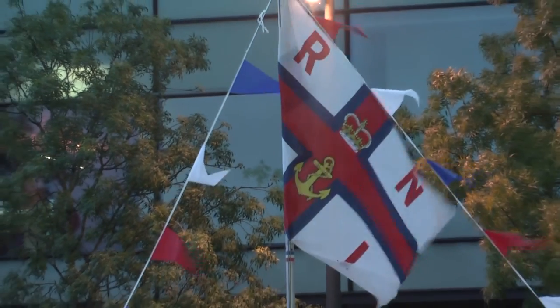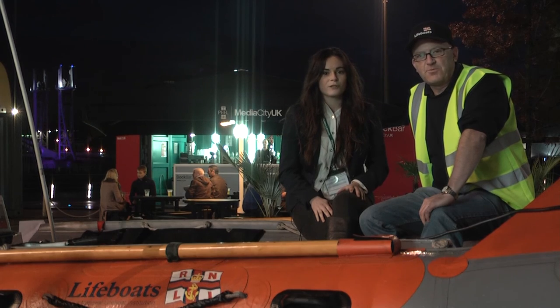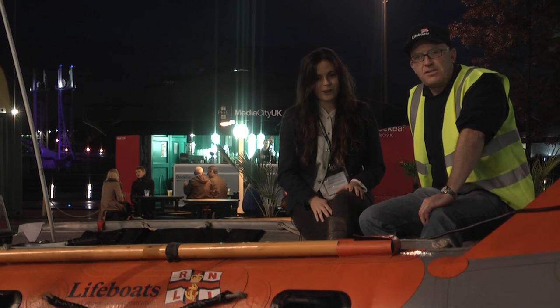With receiving at least 20 calls a day, the RNLI is a crucial aid. The exhibition for the RNLI has launched tonight here at Media City UK. It's here until the 11th of November — be sure to come along.